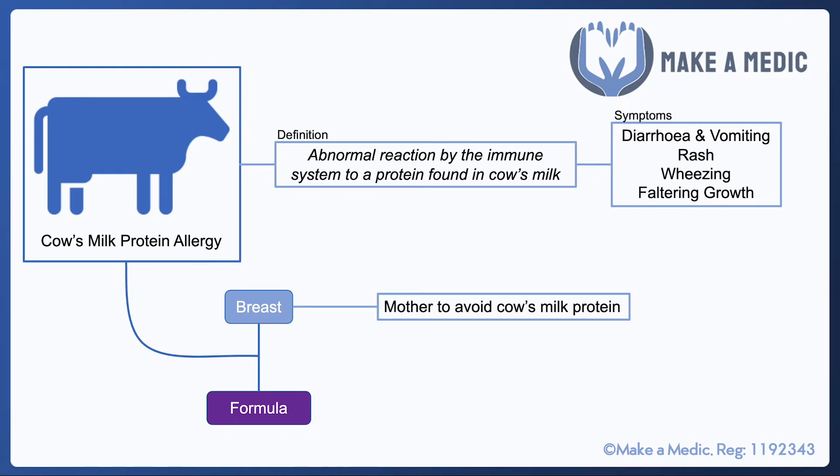If they are breastfed, the most important thing to do is ask the mother to avoid all dairy products, because the protein from the cow's milk that the child is intolerant to will be passing through the mother's breast milk. So the first step is to ask the mother to avoid all sources of cow's milk protein.